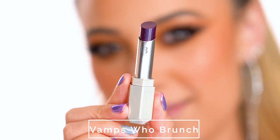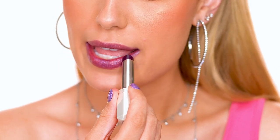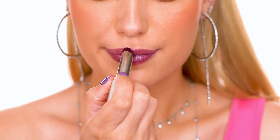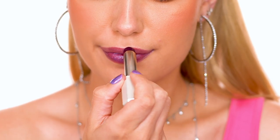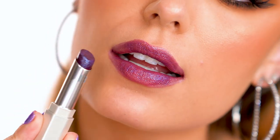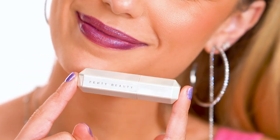Lastly, we have the most unique shade of all: Vamps Who Brunch, described as a plum with blue iridescence. This one is definitely the most bold of all the colors and the statement shade of all 10. It's gorgeous, and I love how deep the color is — but because the formula is very glossy and sheer, it makes it wearable and not as intimidating as a super dark purple lip usually is.